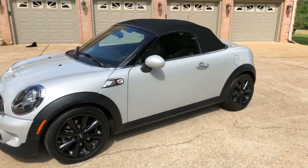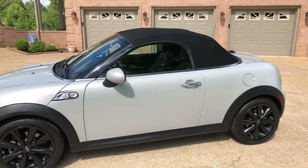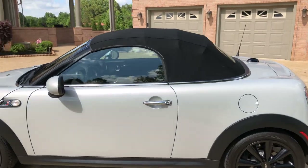It does have a clean Carfax, non-smoker, in like-new condition inside and out.